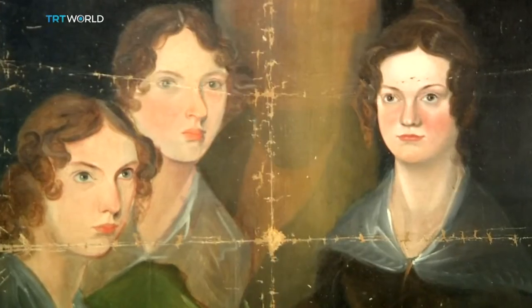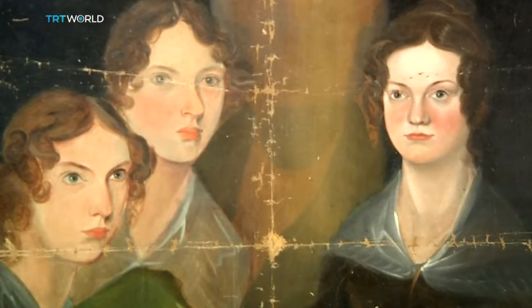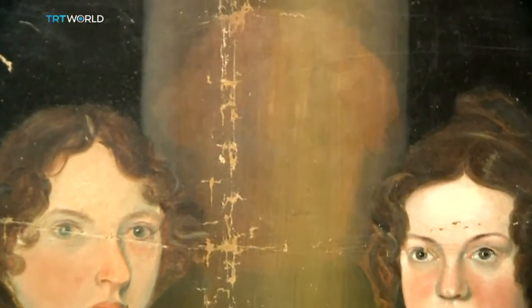It came through Charlotte Brontë's widower. It's a very haunting picture, and as we can see today — though this would not have been quite as apparent in 1914 — in the passing of time there has emerged a figure in between the three sisters. If you look very carefully, it looks like a sort of white column.